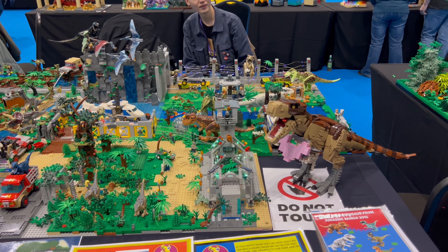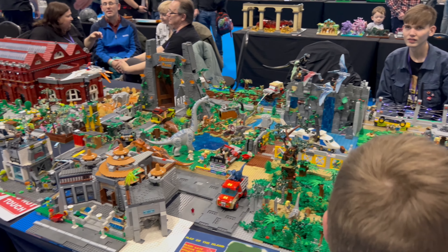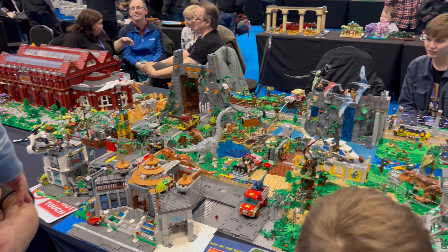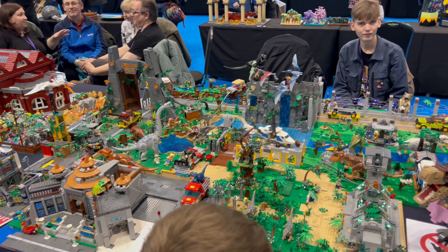This is a Jurassic Park build — there's a person holding the flare, which is so cool, and just lots of different dinosaurs everywhere. The detail is insane — so so good.